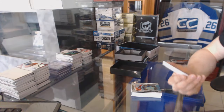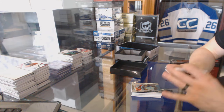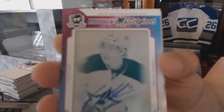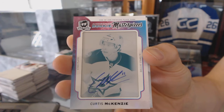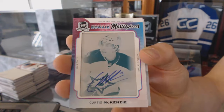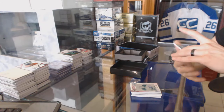We've got a one-of-one rookie masterpieces autographed cyan printing plate from the Cup for the Dallas Stars, Curtis McKenzie. Well, that's a nice way to finish.